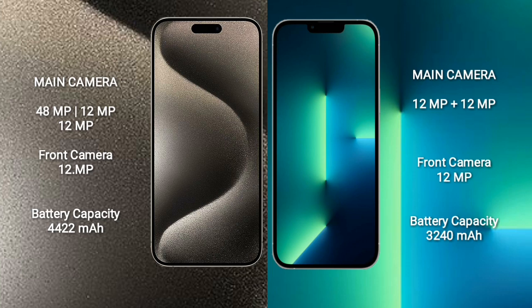iPhone 15 Pro Max 4422mAh battery with 33W fast charging support. iPhone 13 3240mAh battery with 30W fast charging support.